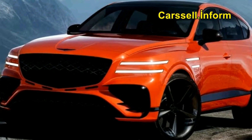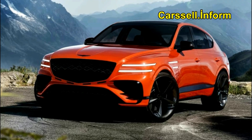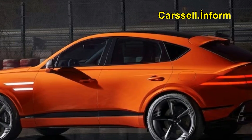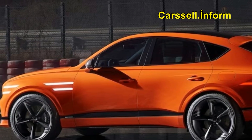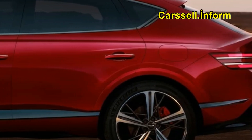Like the many coupe SUVs from German luxury brands, the GV80 Coupe essentially is a regular GV80 with a more dramatic roofline that plunges lower over the cargo area than the roof on the more upright regular GV80.